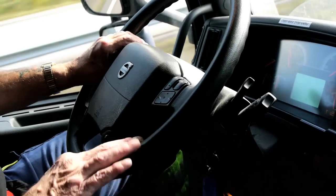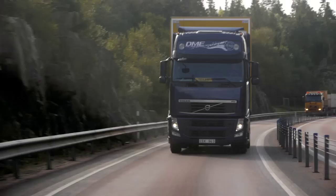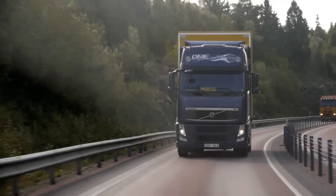There's no difference between this and diesel — absolutely nothing. It's just as if you drive any fuel. It's just another fuel that's environmentally friendly. It goes very well. It's quiet and fine.